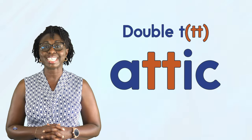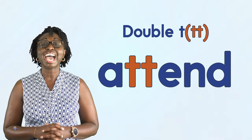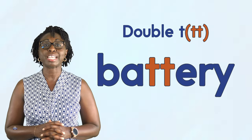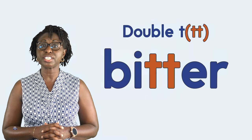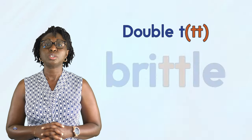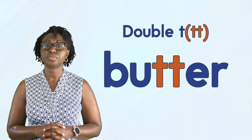Now we will look at some words with double T. Attic, attack, attend, attitude, battle, battery, better, bitter, bottle, brittle, butter.